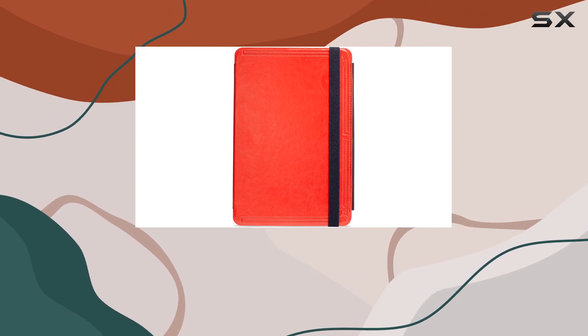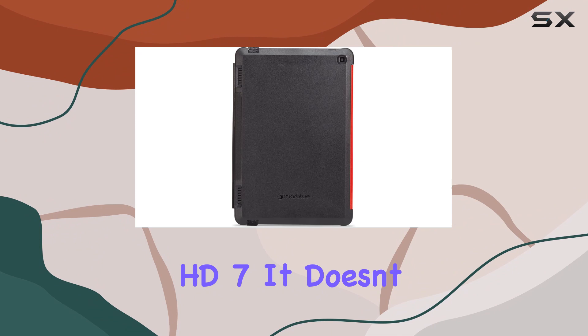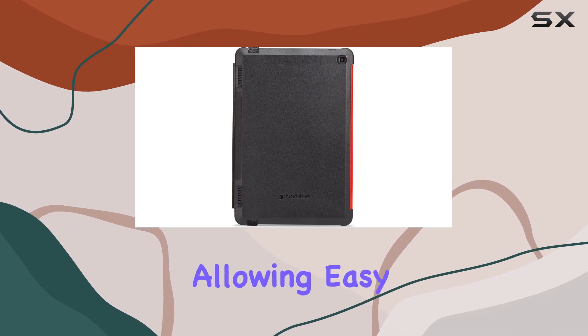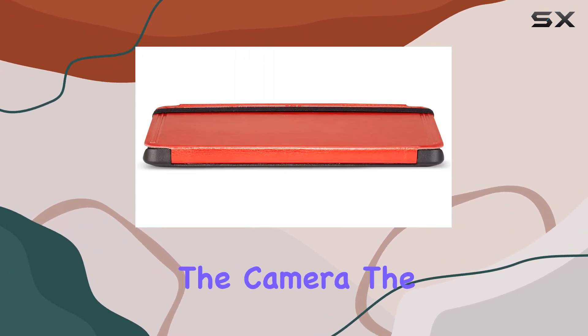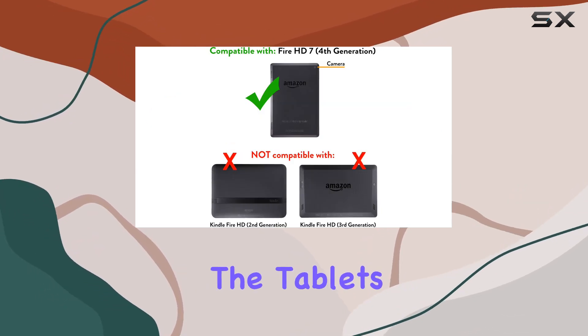What sets this case apart is its thoughtful design tailored specifically for the Fire HD7. It doesn't compromise on functionality, allowing easy access to ports, buttons, and the camera. The slim profile doesn't add unnecessary bulk, maintaining the tablet's portability.